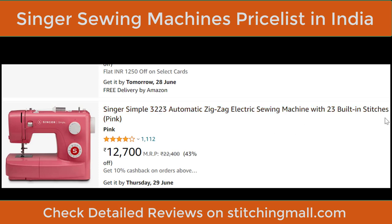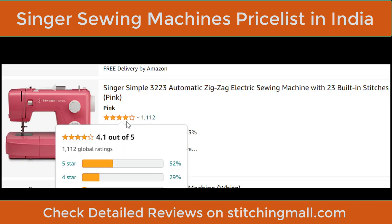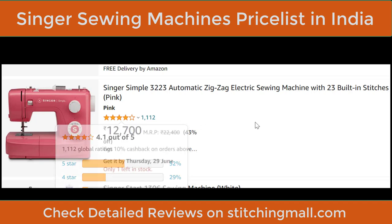Next is the Singer Simple 3223. I'm sharing all these machines because many of you had been asking for reviews and prices. The Singer Simple 3223 comes in pink, has 23 built-in stitches, and is a beginner-level home-use machine. Price is ₹12,700. It's a good machine for that price point.